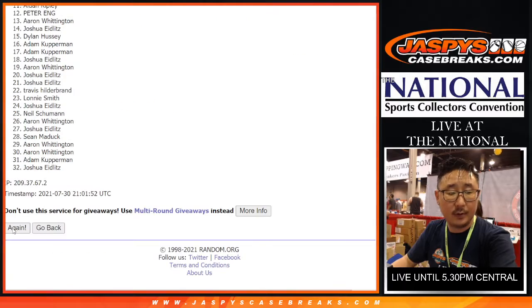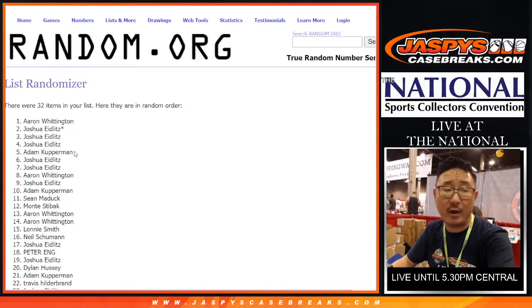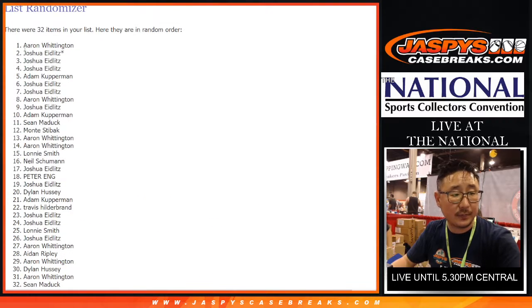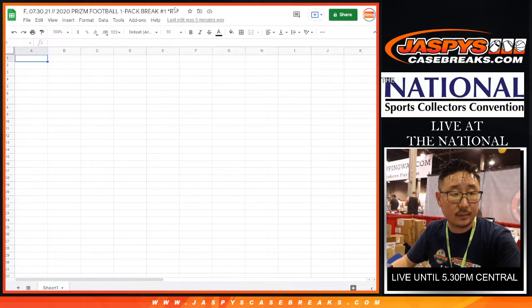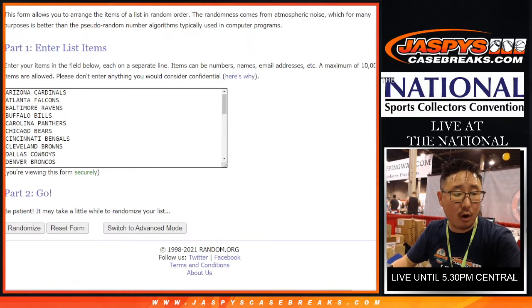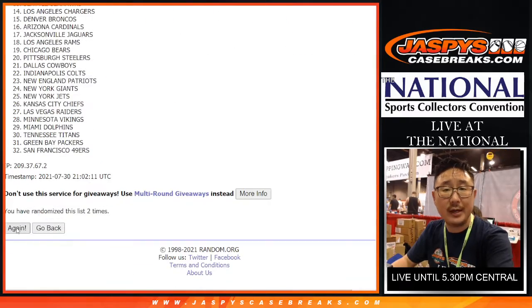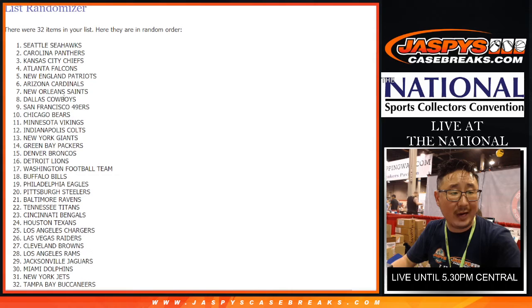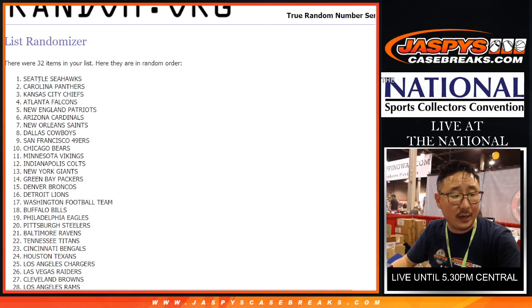Two and a two for the hard way — one, two, three, and four. The giveaway will be a different dice roll as always. Two and a two for the hard way — one for the teams, two, three, and fourth and final time. After four, we got the Hawks of the Sea down to the Buccaneers.